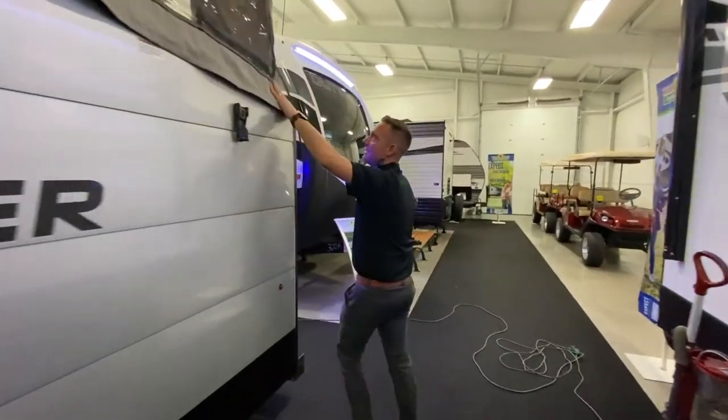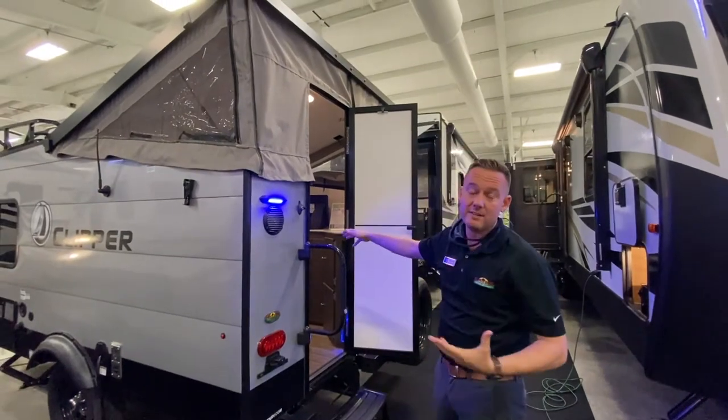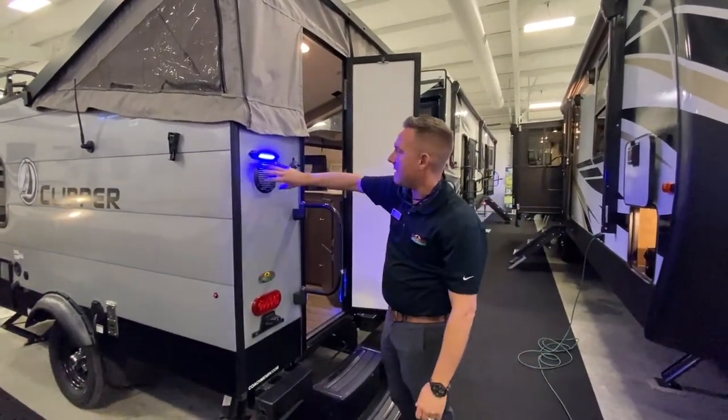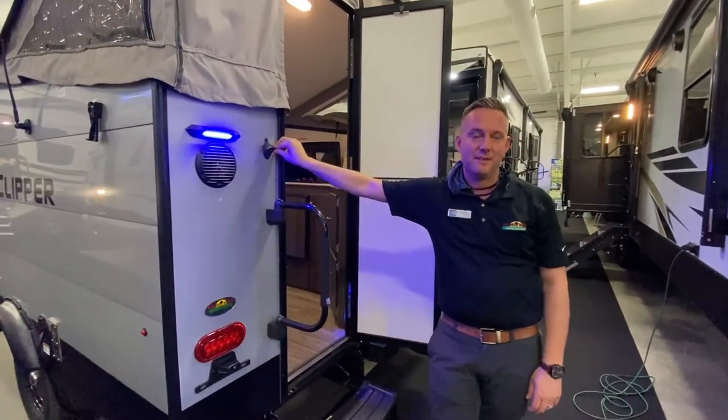Now this is the hybrid part — this roof pops up for clearance, so you can actually change inside of the coach. It makes for a lot more space. This does have outdoor speakers, and this is an outdoor beer bottle opener, so you'll always have one with you.